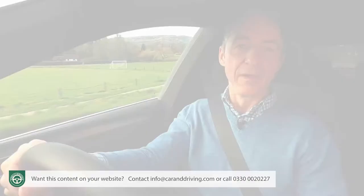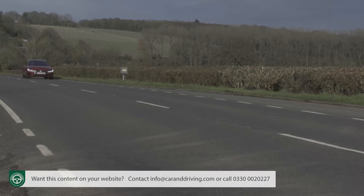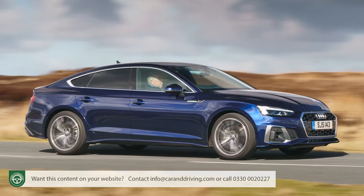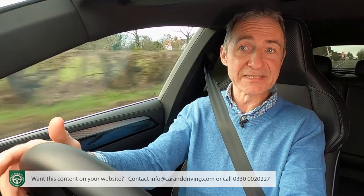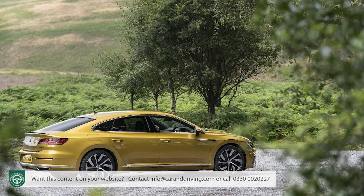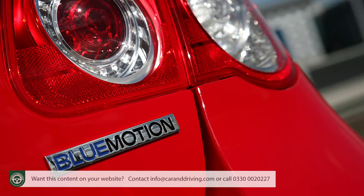Throughout this test we've remarked on the advantages of the Arteon's extra size compared to its obvious class rivals — but there is a downside, and that's weight. In a grand turismo market segment where the average diesel-powered Audi A5 Sportback weighs only a fraction over one and a half tons, this Volkswagen seems a little portly: the scales register a kerb weight around 130 kilos more. At the original launch in 2017, Volkswagen put considerable effort into creating a product with a core level of efficiency that would keep running costs competitive throughout its life cycle.